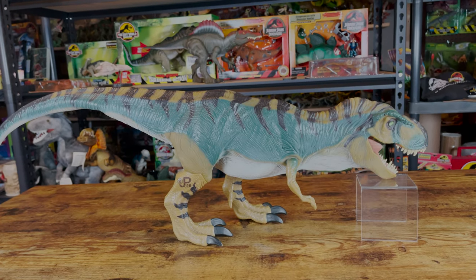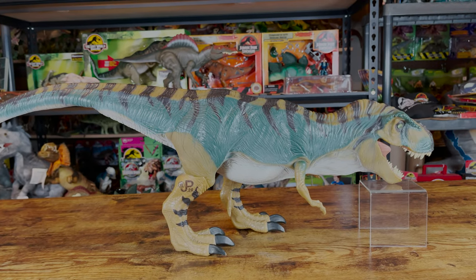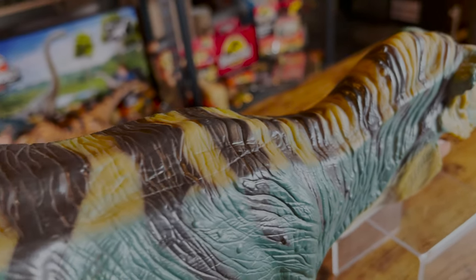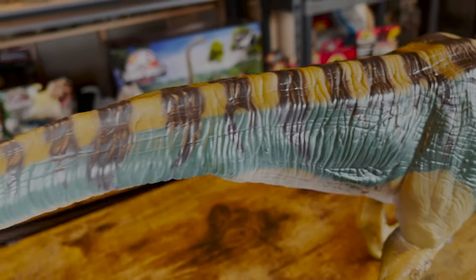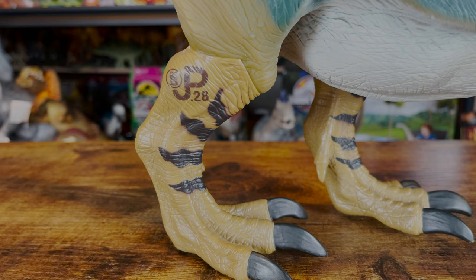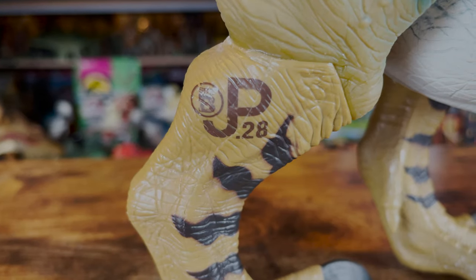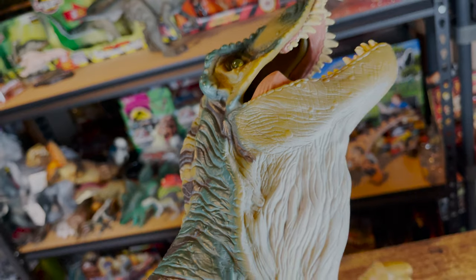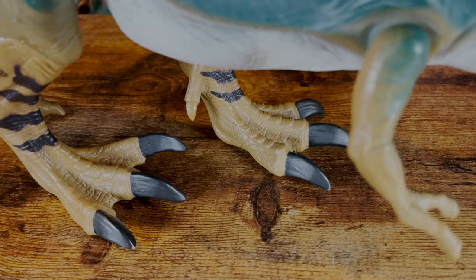Now let's move on to the paint. The majority of the figure is painted turquoise, but there is also black, white, and brown throughout the body. It's a really cool looking paint job, with the striped pattern going down its back being the standout part. There's also some black stripes on both legs, and the legs themselves are painted brown. On the right leg we'll find the JP mark, which now features the Site B stamp — this one's number is 28. The white paint on this figure is found under its neck, belly, and tail. The toenails are painted black, and the fingernails are left brown like the majority of both arms.